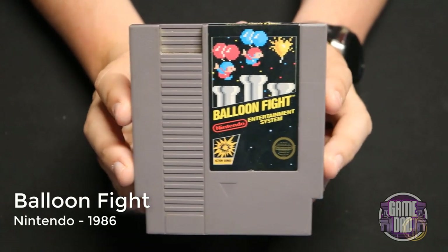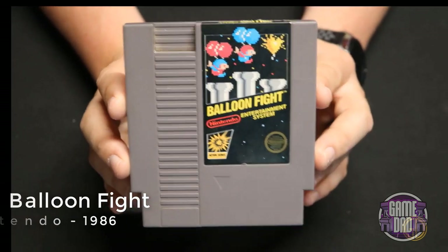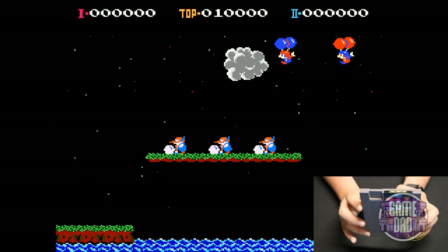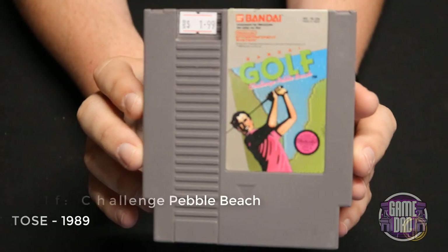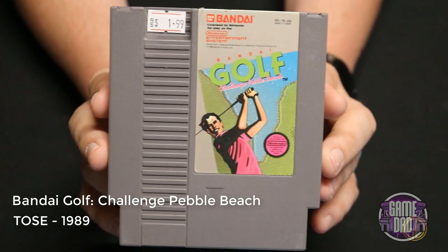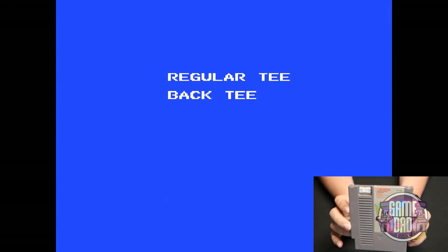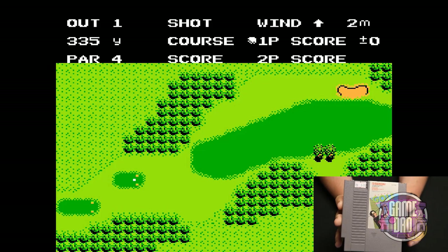Balloon Fight released by Nintendo in 1986 has you flying around with balloons attached, trying to take out bird-mask-wearing enemies — you knock them down then knock them out. Bandai Golf Challenge Pebble Beach released by TOSE in 1989 is your typical golf game. I didn't really get into it very much — I'm not very good at golf personally — but it looks okay graphically I guess.